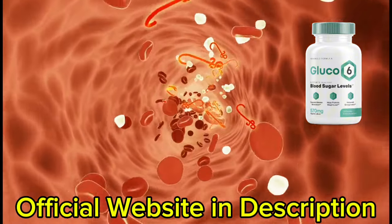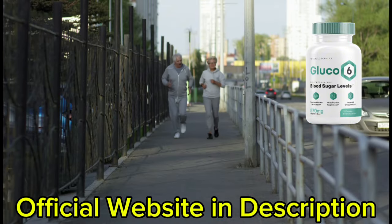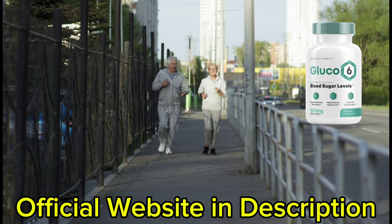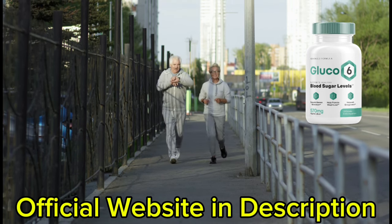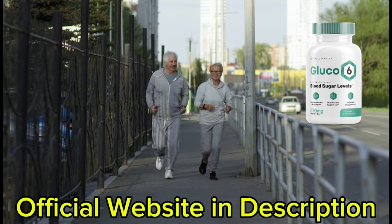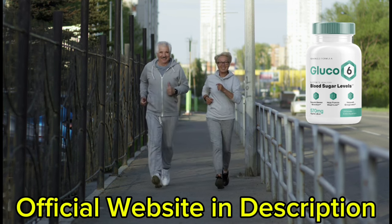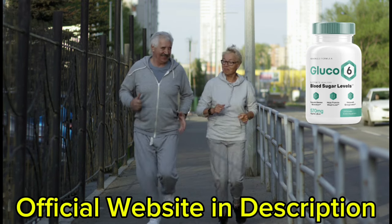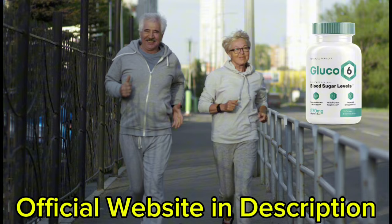Aside from stabilizing your blood glucose levels, Glucose 6 also works to stabilize your overall health and health markers by regulating blood pressure and cholesterol levels. It also improves heart health, mental health, gastrointestinal health, and energy production, while fighting off bacterial infection, inflammation, and oxidative stress.